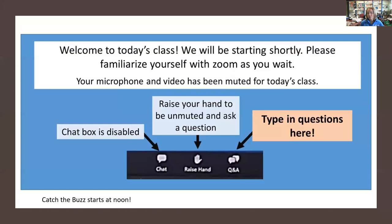Your microphone and video are muted for today's class. You can raise your hand to be unmuted and ask a question. I'll be doing that at the end of class as well, so if you want to ask a question verbally that'll be at the end. Otherwise you can type them into the Q&A box and I'll get to them as I see them.